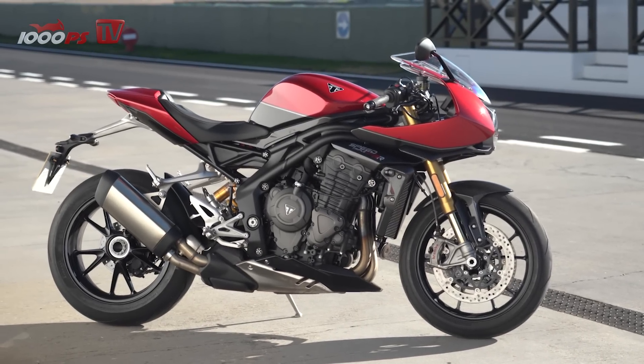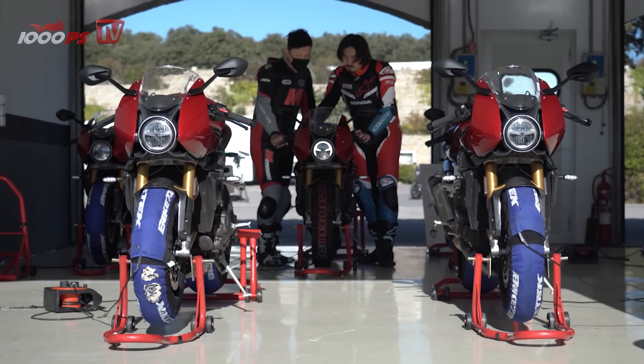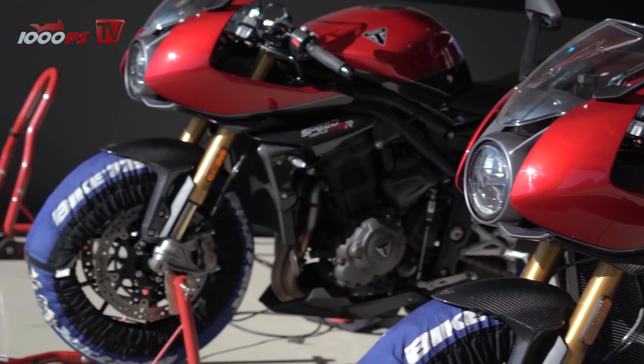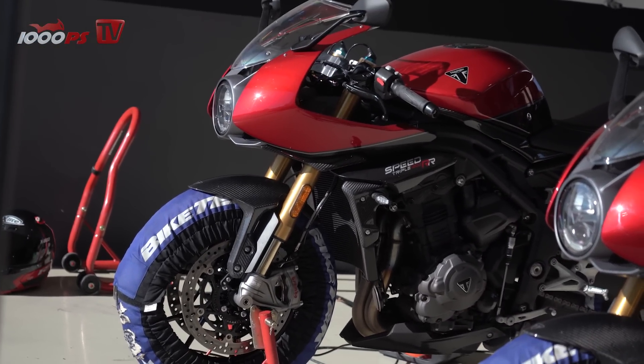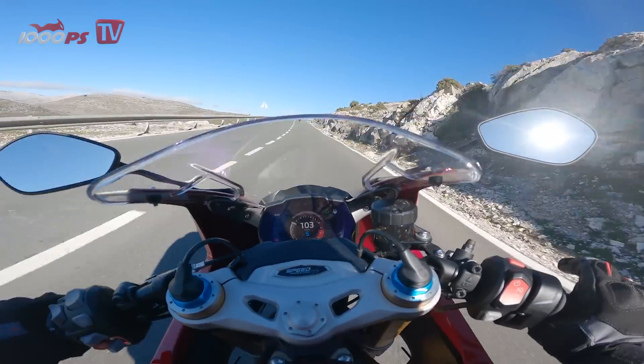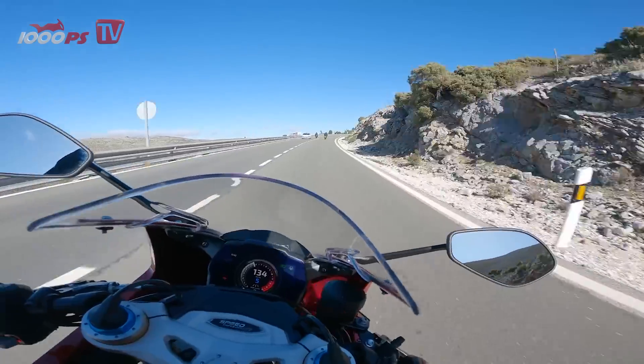The new motorcycle stands up well aerodynamically. The windshield is flat and compact in size, but the airflow is precise and you don't get any unpleasant turbulence. You are protected but not isolated and feel very comfortable up to a speed of 160 km/h with a slightly tucked upper body. Even after a long day in the saddle, shoulders, neck, and arms feel good.